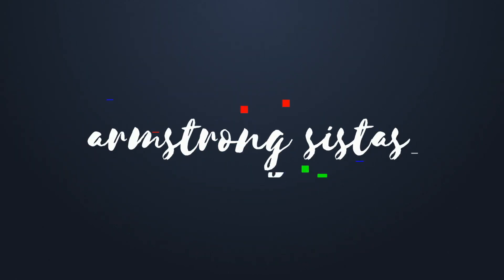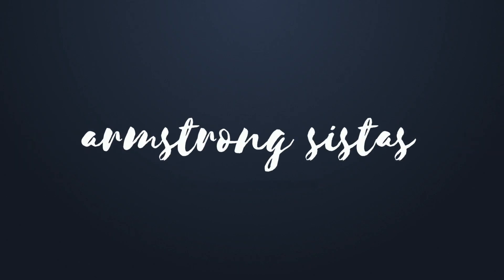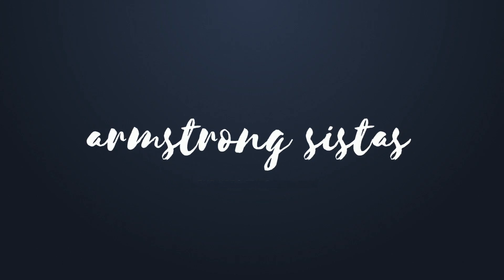Operation make soil sexy again. What's good everyone, welcome back to the Strong Sisters YouTube channel.